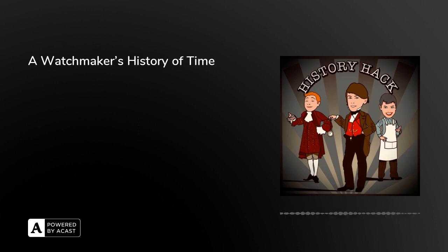Today on History Hack we're joined by watchmaker and historian Rebecca Struthers, who's here to talk to us about her debut book, Hands of Time: A Watchmaker's History of Time. Welcome Rebecca, it's great to have you here. Thank you for having me.